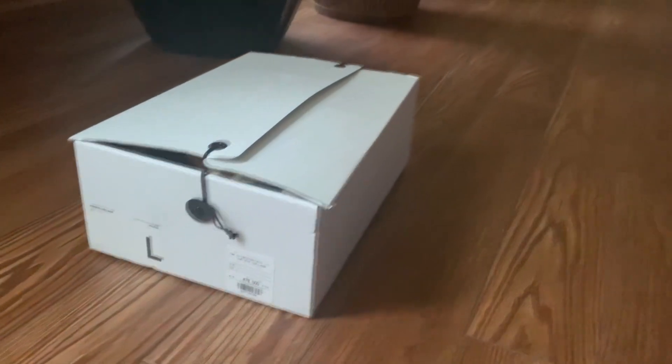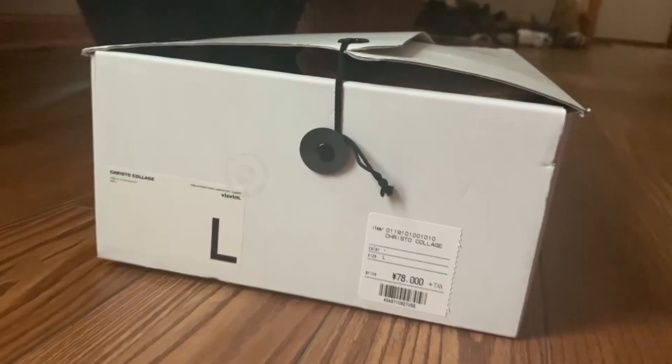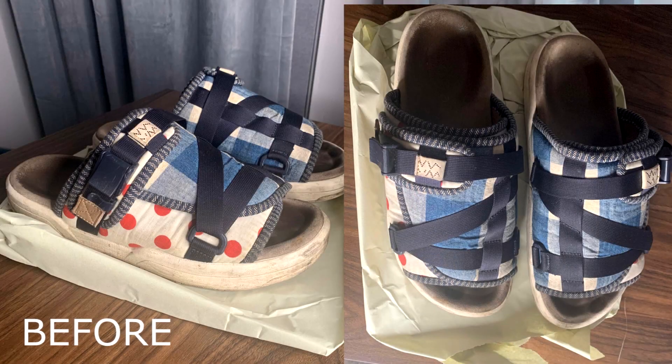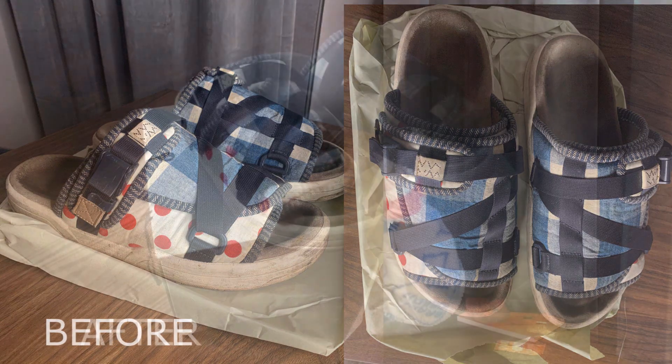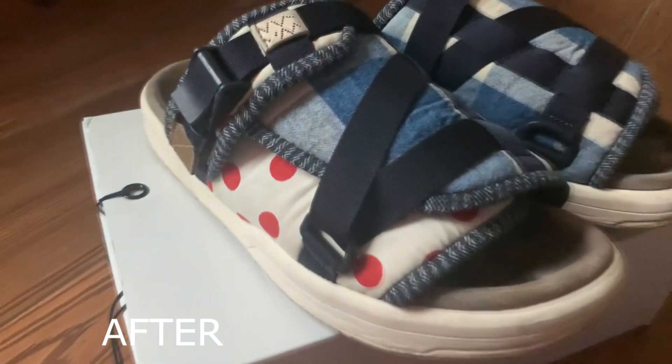I recorded a full unboxing of the shoe — well, I thought I was recording. So I don't have that footage. But basically, I have some pictures of the shoe you're looking at right now. They were heavily beat. I cleaned them up, bought some shoe cleaner stuff, went absolutely ham, cleaned those up, made them look a little bit better, and listed them on Grail.